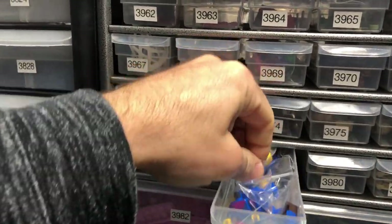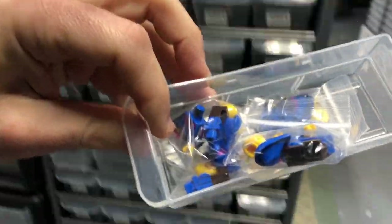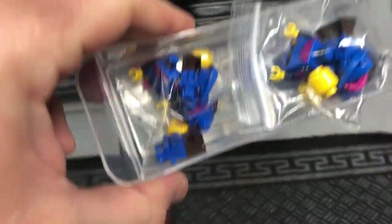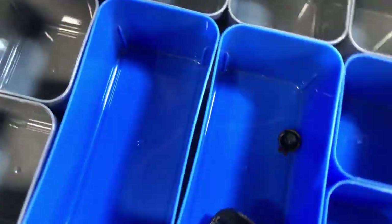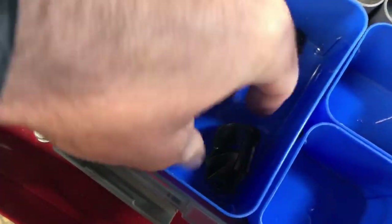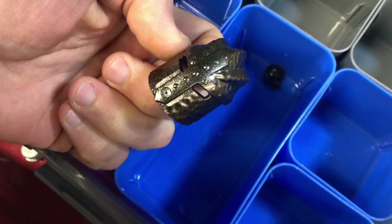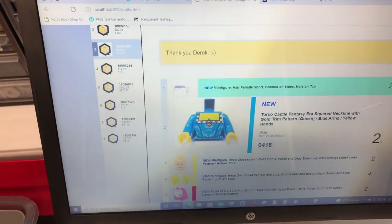Somebody wanted all these guys. The new guys I keep talking about - this order was five of these coal head guys, and this piece came from that Knight's Kingdom set found at Goodwill. Here's a prime example of why this software is so great.